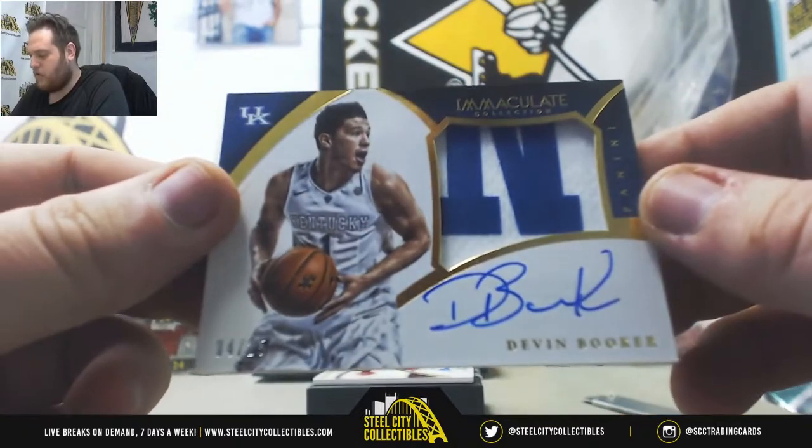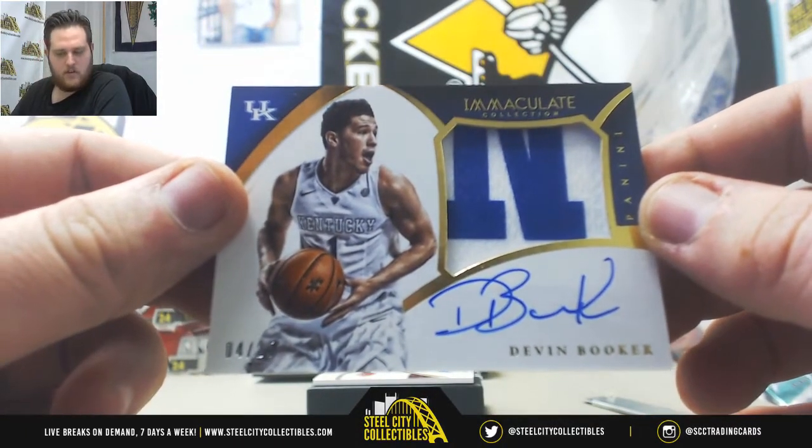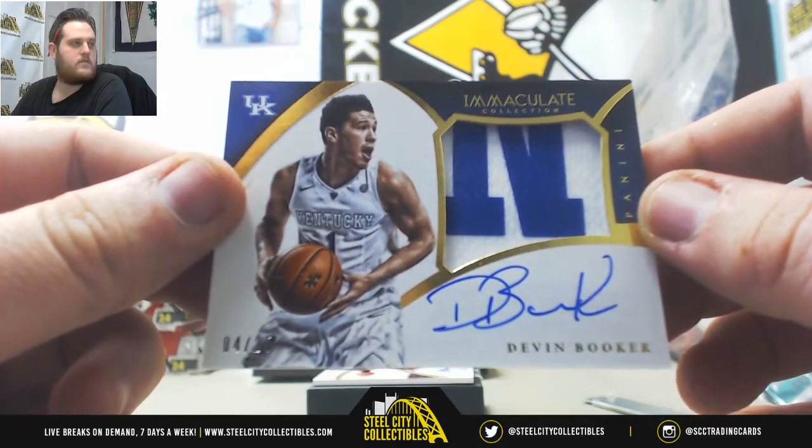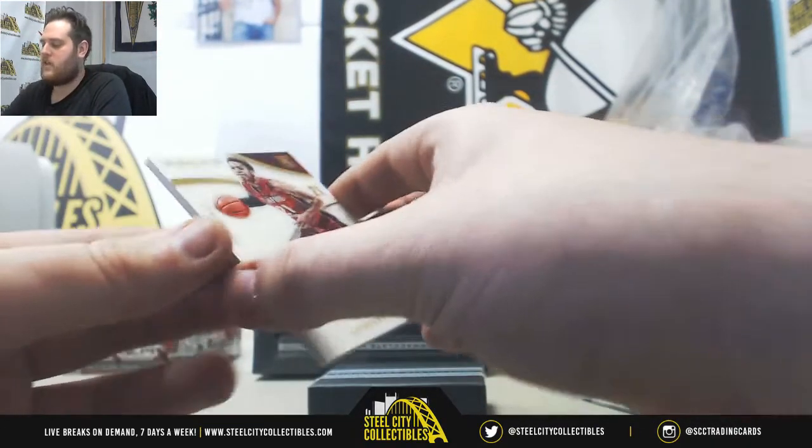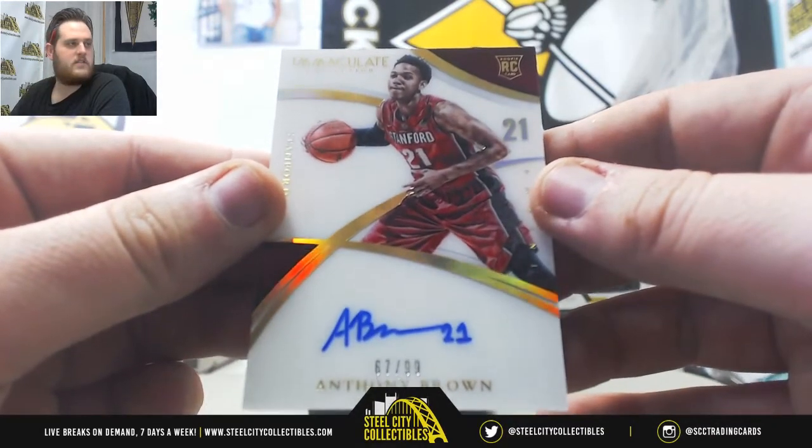Nice Patch Auto, 4 of 25, Devin Booker — going to Dallas F. Rookie Patch Auto, Devin Booker. From Stanford, 67 of 99, Anthony Brown, serial number 7, Steven W.